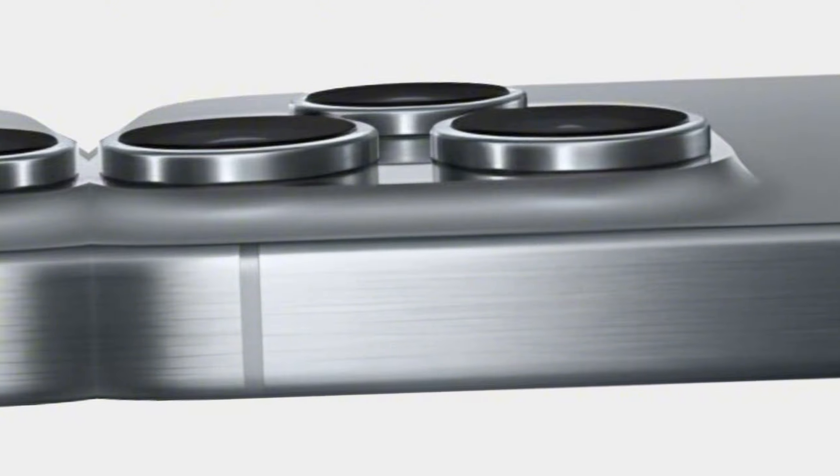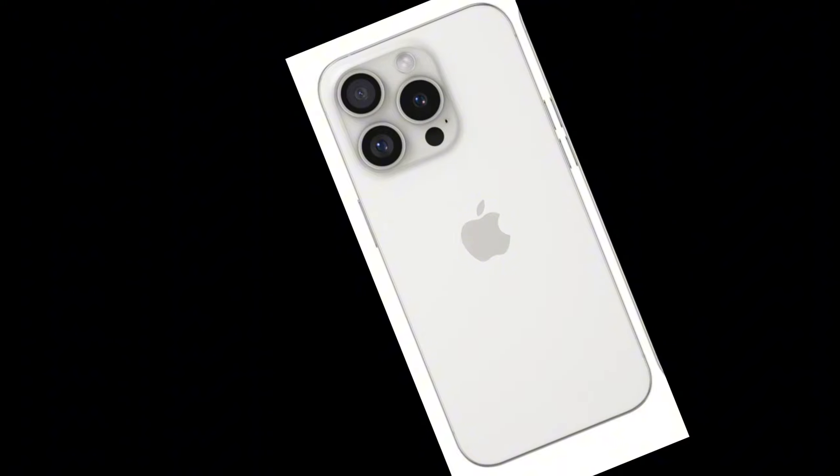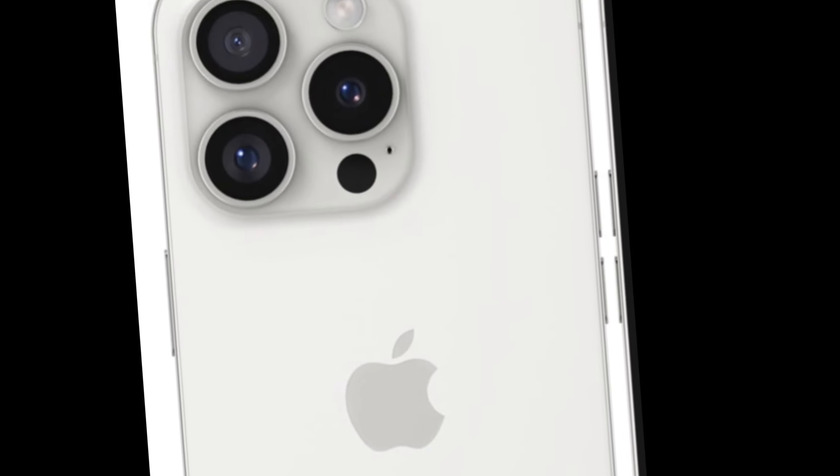Remember, these are just rumors. Apple hasn't confirmed any of these details and the final colors could vary. The actual colors might look different, or there might be additional options when the iPhone 16 Pro launches. Keep an eye on reputable tech news sources and Apple's official announcements for confirmation of the final colors.